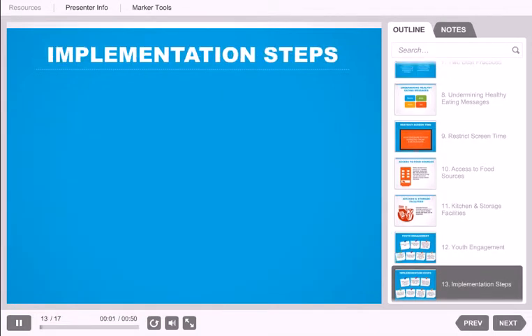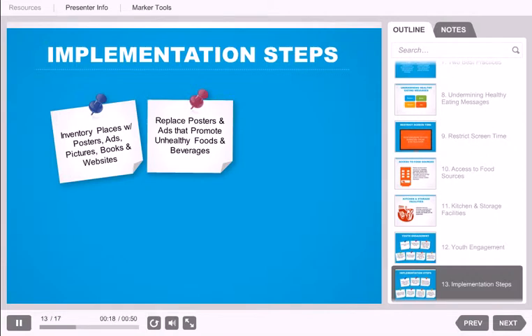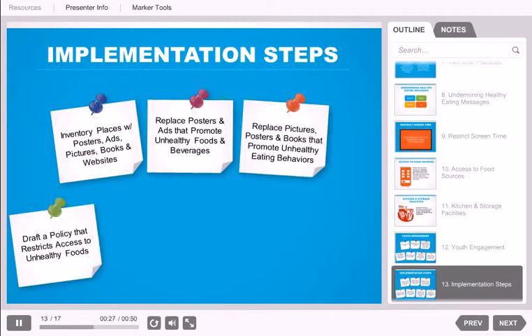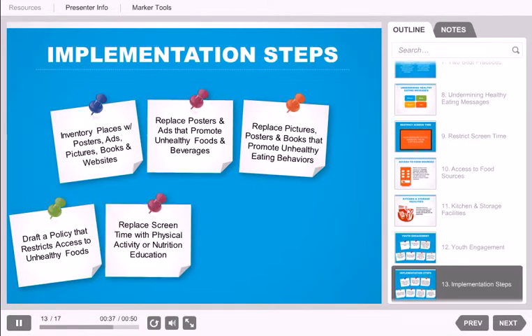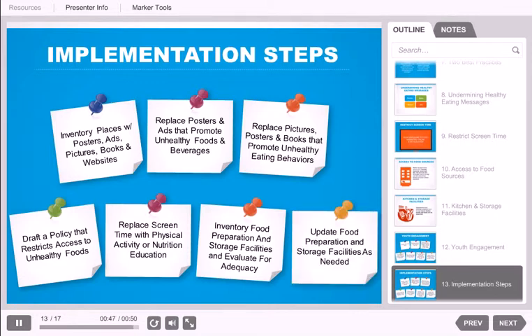Now let's discuss some possible steps you could take today to implement this standard. Develop a plan for inventorying places at your site that contain food, beverage, or eating messages, which may include posters, advertisements, pictures, books, and websites. Replace posters and advertisements that promote unhealthy foods and beverages, and replace pictures, posters, and books that promote unhealthy eating behaviors. Draft a policy that restricts access to vending machines or other venues with non-compliant foods and beverages. Replace screen time with physical activity or nutrition education. Inventory food preparation and storage facilities, evaluate for adequacy, and update as needed.